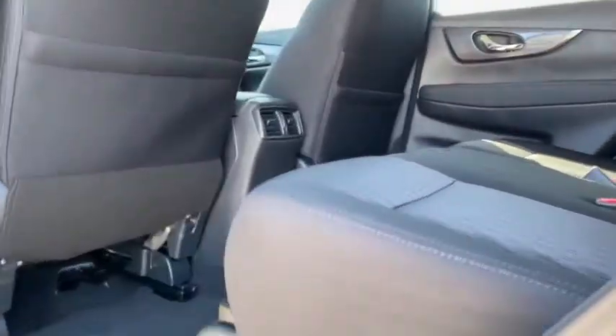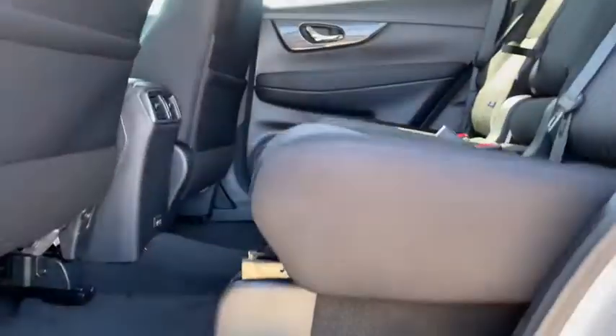Panic alarm, overhead console, front reading lamps. This beauty will even make your house keys jealous.